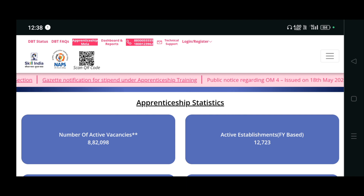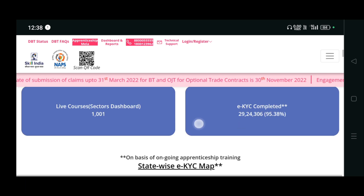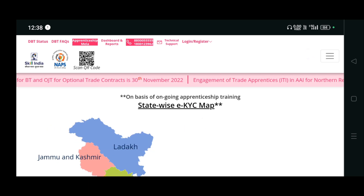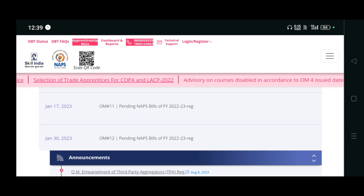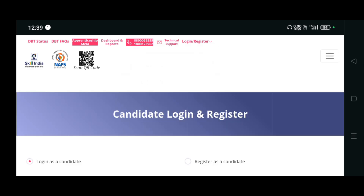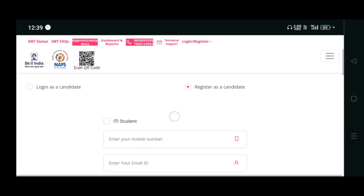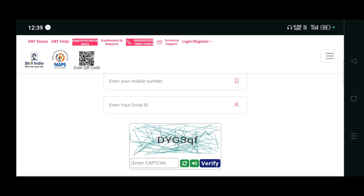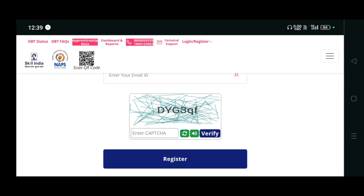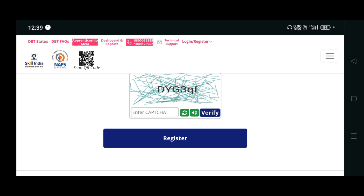I'm going to teach you how life science students can make use of this portal. First, you have to register yourself or login using a mail ID. Click on the top login or register and select candidate. You have to register as a candidate by entering your mobile number, your mail ID, fill the captcha, and give all the details whatever they ask on the next page.